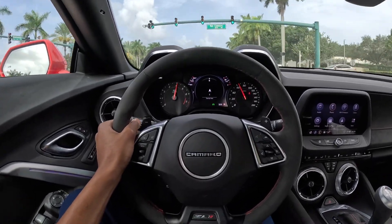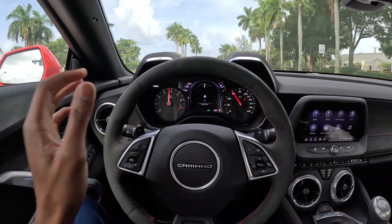This thing is still pulling! That's a wrap for this video, guys — hopefully you enjoyed this one. I gave you guys my first POV drive in the Camaro ZL1, something I haven't done before. If you're new to the channel, subscribe and like the video. See y'all next time!